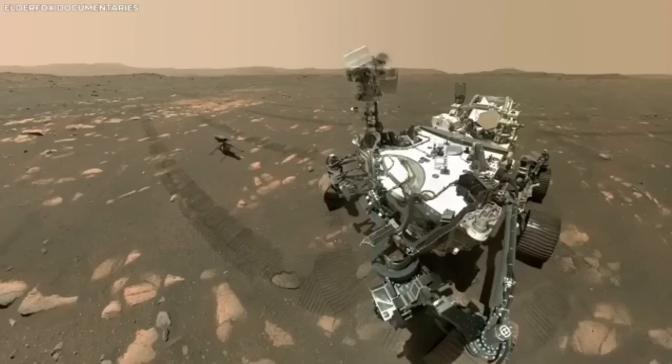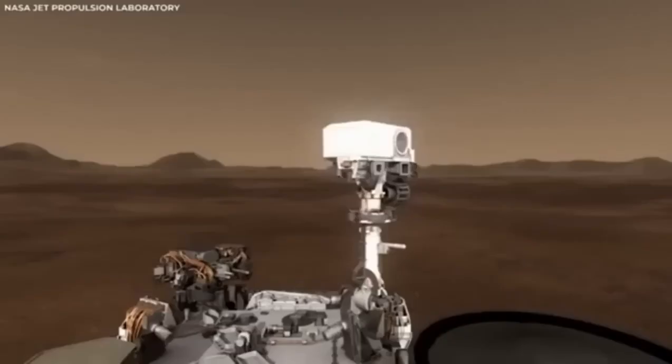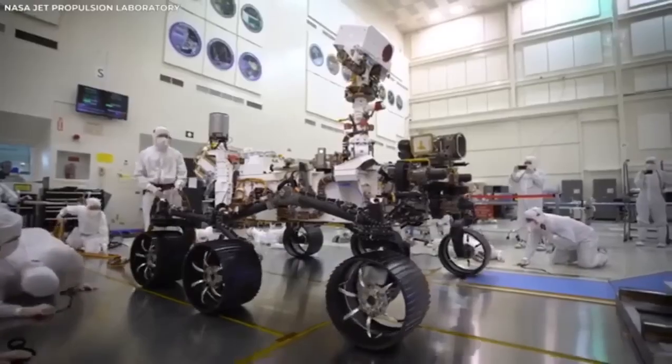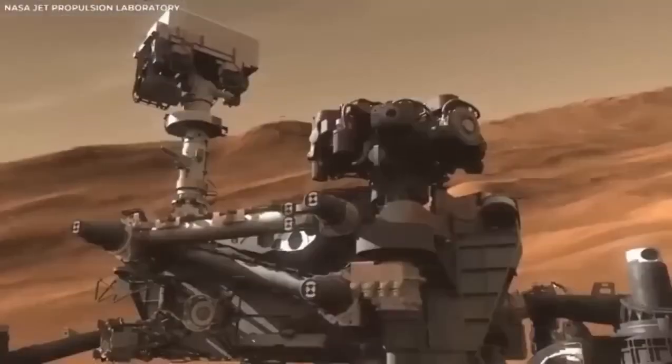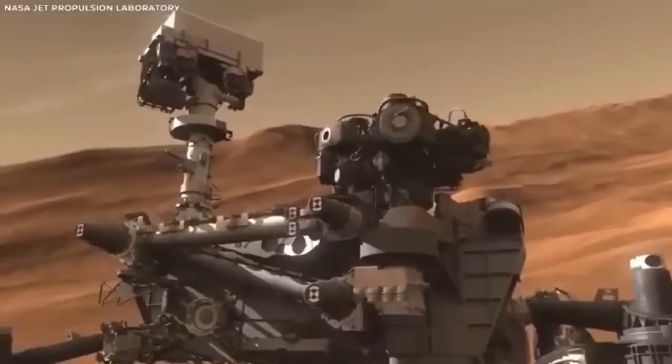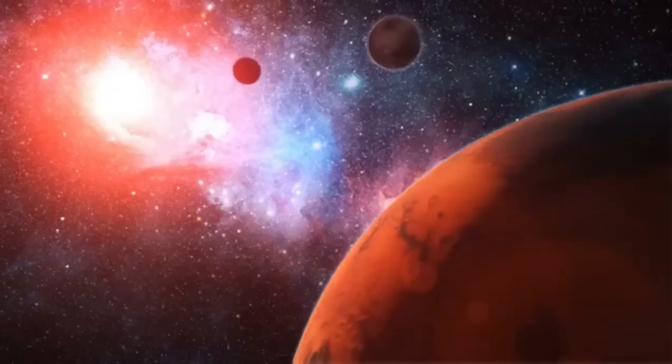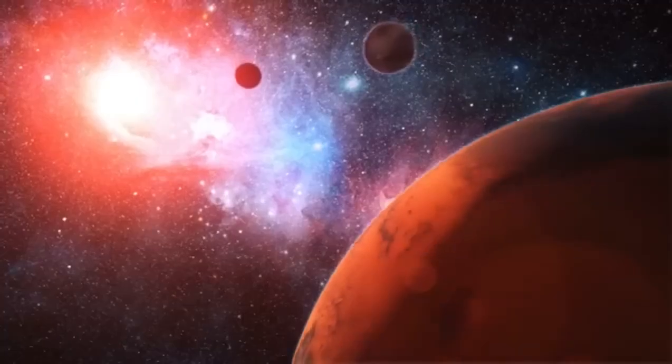The surprises from Mars rovers have been more impressive than anyone expected, and there's a lot more to be amazed by. Before we dive deeper into this incredible mission, it's clear that what we're about to uncover could change our understanding of life beyond Earth forever, and this is just the beginning of the surprises.